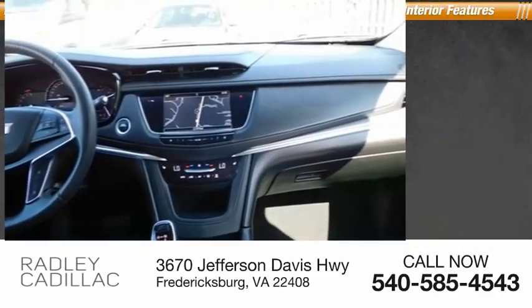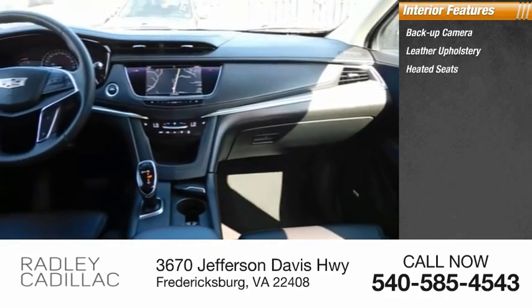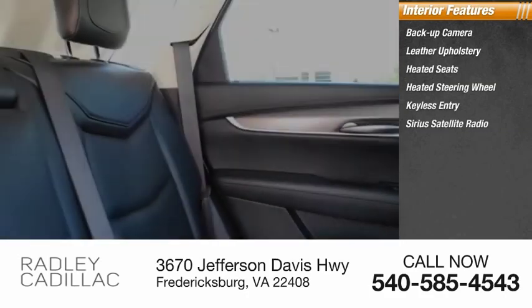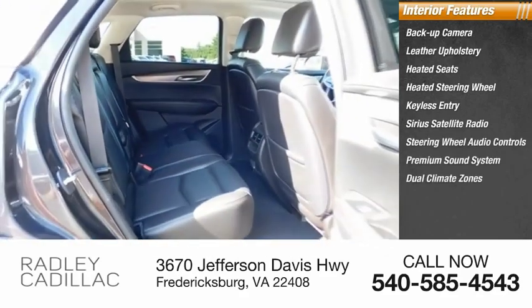Inside you'll find backup camera, leather upholstery, heated seats, heated steering wheel, keyless entry, Sirius satellite radio, steering wheel audio controls, premium sound system, dual climate zones, push-button start.